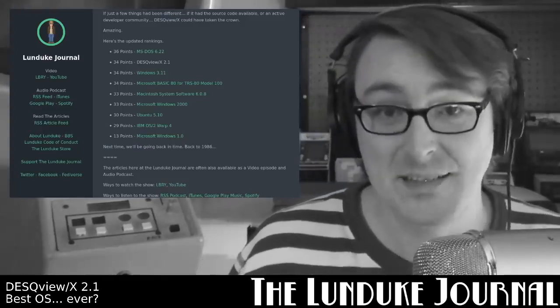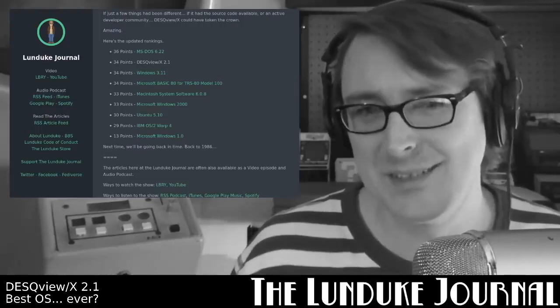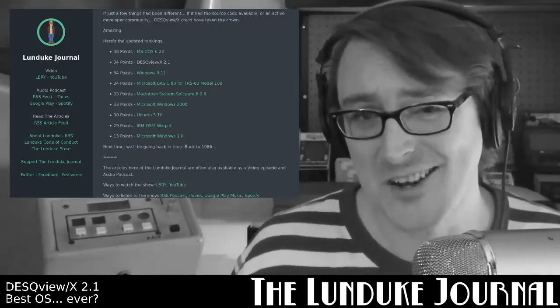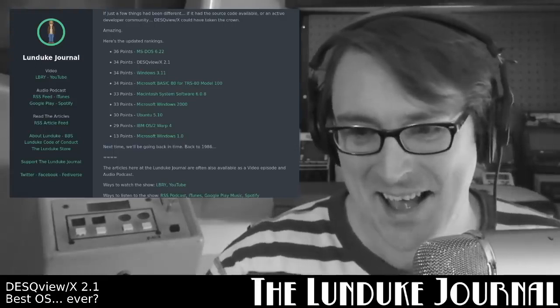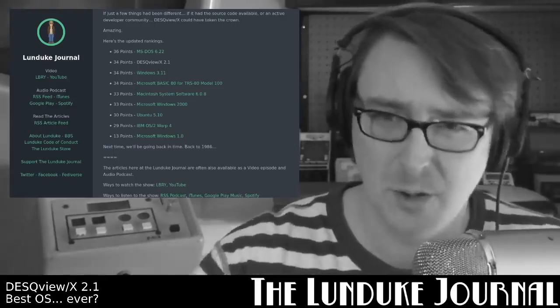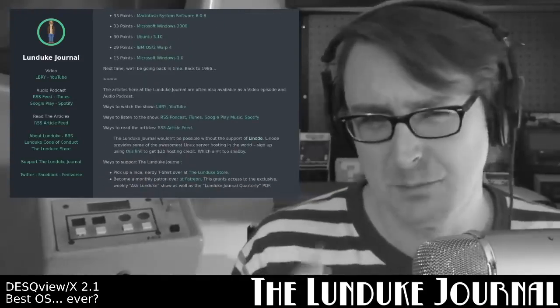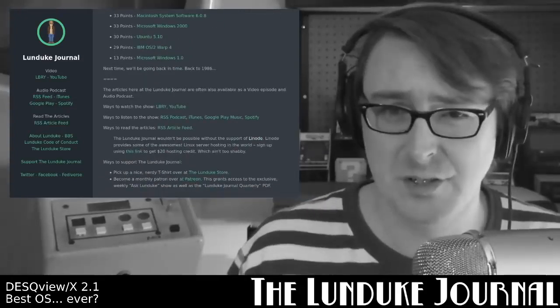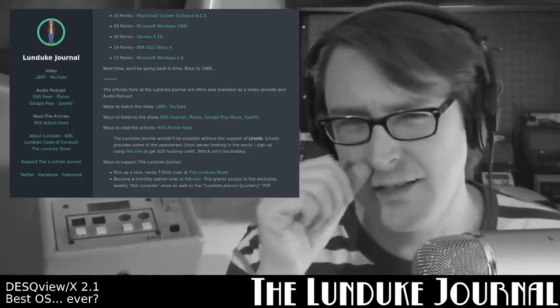All right, next time we're going backwards in time a little bit — back to the golden year of 1986. It's going to be fantastic. If you want to read the article, head over to Lunduke.com. If you want to help support this show, there's a couple of ways you can do it.